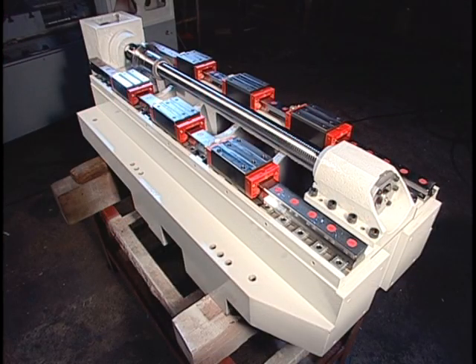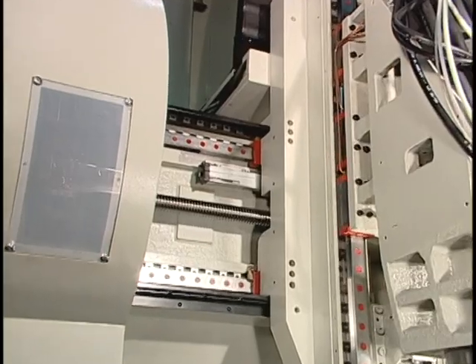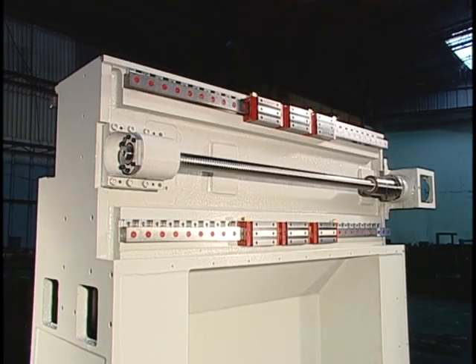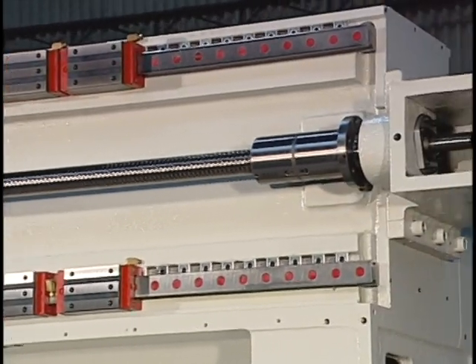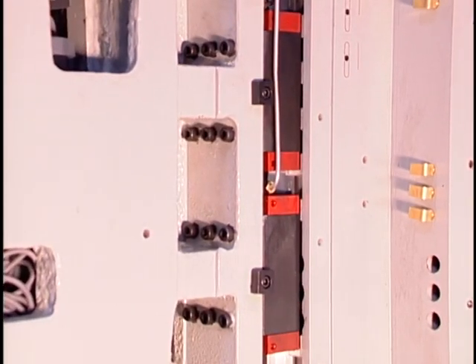Super strong box type columns lend optimum stability and rigidity under heavy load precision machining. Load capacity is twice that of typical C-type machines. All X, Z and Y axes travel with Schneeberger three-block roller type linear guides, providing three to six times the stability of typical VMCs.